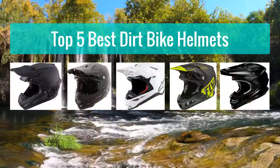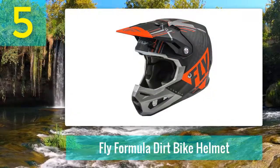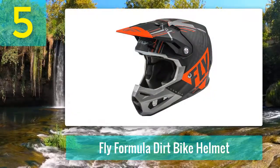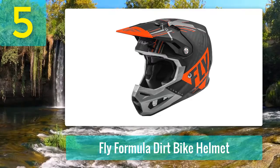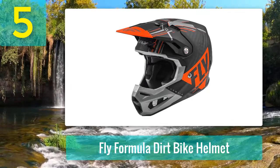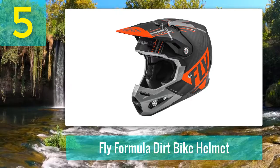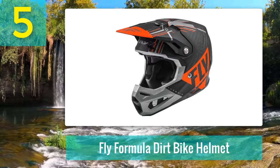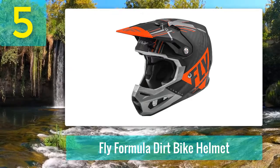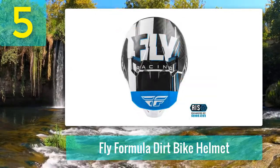Top five best dirt bike helmets. Number five: the Fly Formula dirt bike helmet. With many manufacturers taking the plunge and releasing $600-plus models, the Formula dirt bike helmet is a significant step for Fly Racing. A move like this demonstrates a commitment to its products and confidence in its technologies.